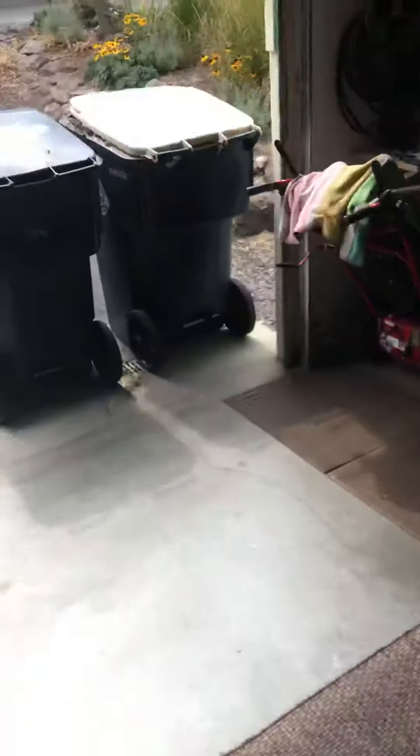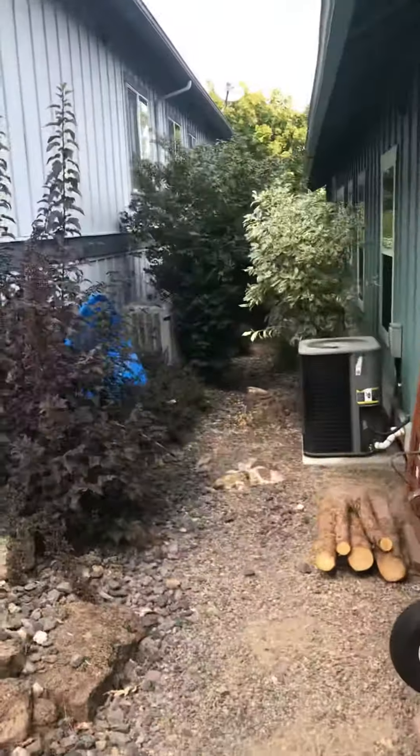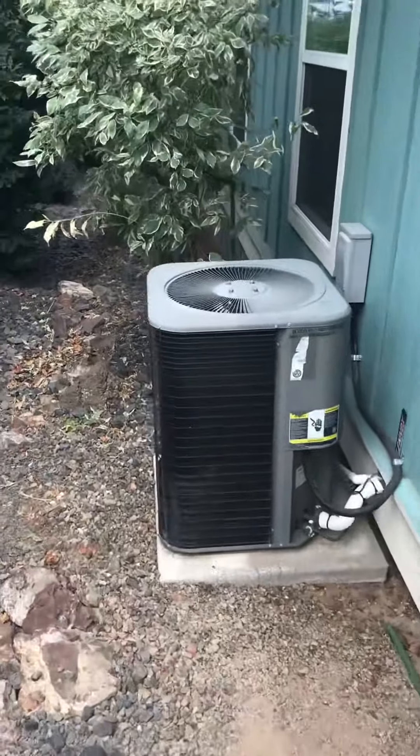There's a 30-amp breaker in a Siemens box — may not even need to do anything but reconnect. The line set is only about 12 feet long because the AC unit sits just on the other side of the wall. We're replacing a 15-year-old HSX.